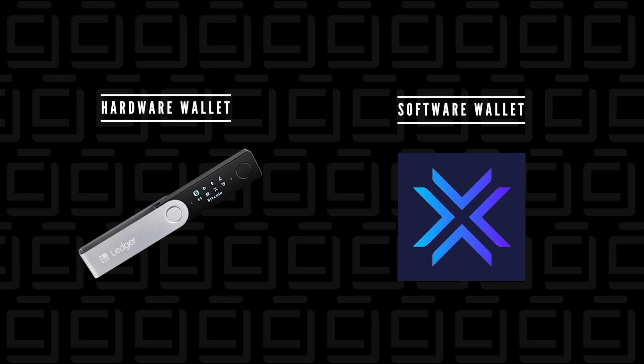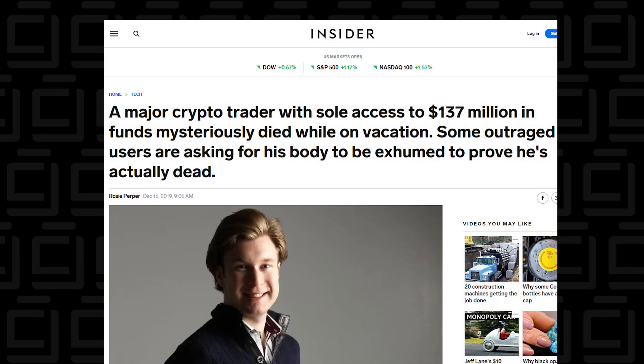They're both safe and secure, but the software wallet is a little more flexible because you can install it on a phone, tablet, or computer. As soon as you buy the crypto, you want to transfer it into your personal wallet so you're fully in control. The reason why you want full control is because of instances like QuadraCX, where the exchange suddenly shut down due to the founder's death and hundreds of thousands of coins were no longer accessible — you do not want to be in that position.